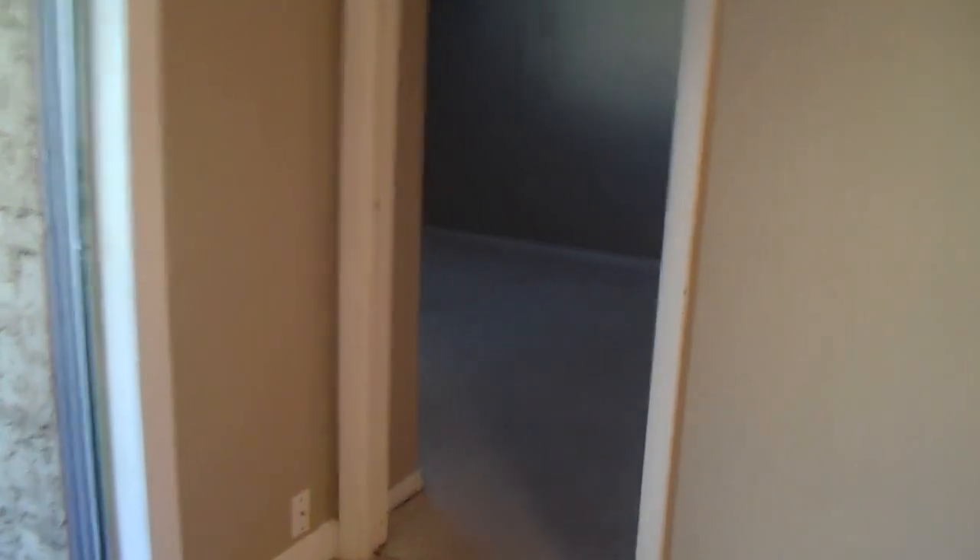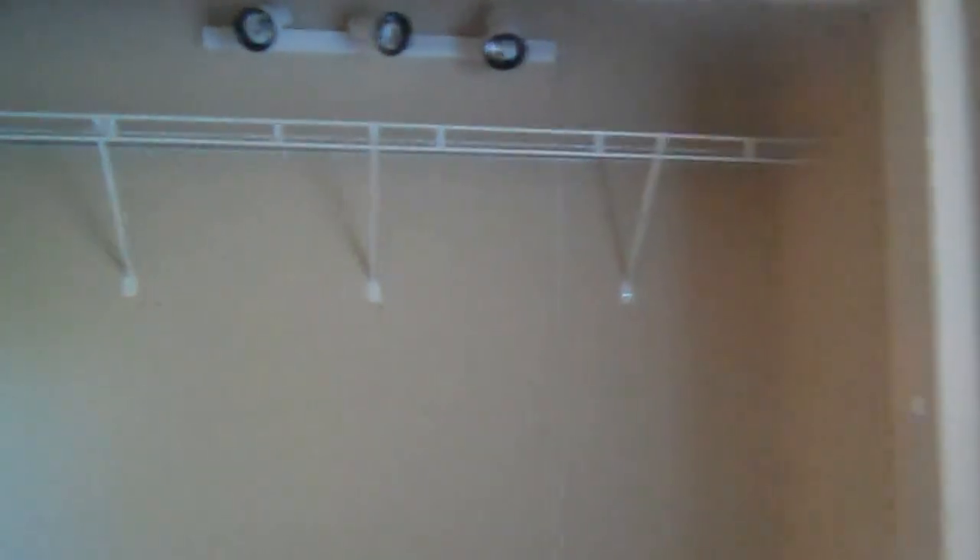I'm going to show you the back bedroom first — the master bedroom. That's right here off the main living room. Notice we have another oscillating fan. This is carpeted. We have crown molding in this room. A big window here. There's a big closet, and we also have track lighting in the closet.